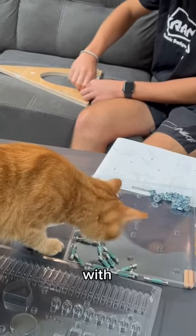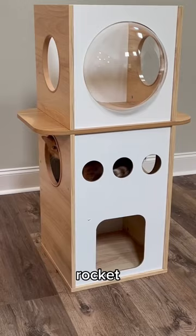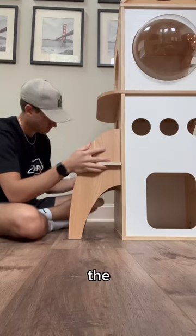Kurt then started messing with the parts and trying to eat one of them, so we had to get him out. Then he started using the rocket ship and it wasn't even done yet, which was a really good sign. We put the top on, we put the sides on, and it was finally complete.